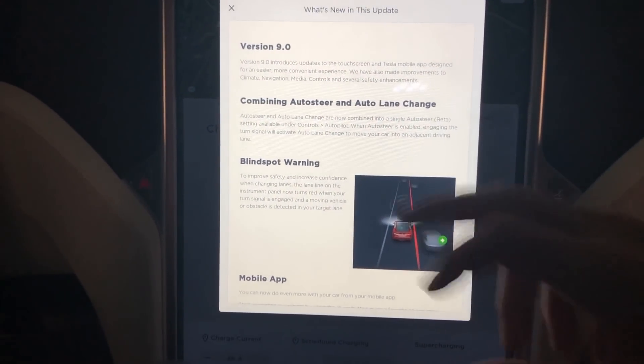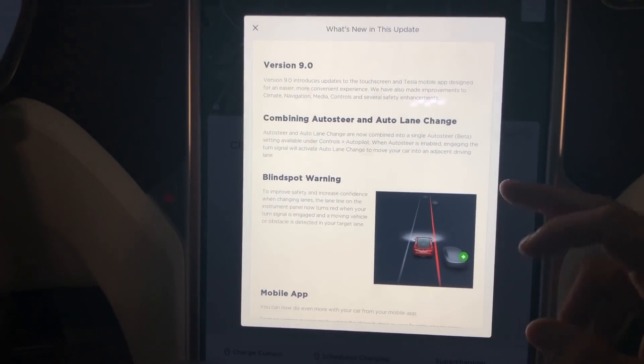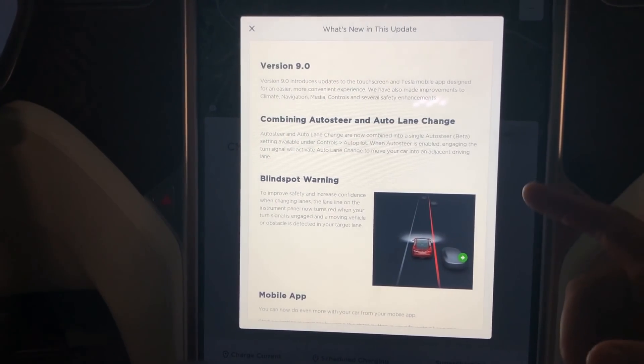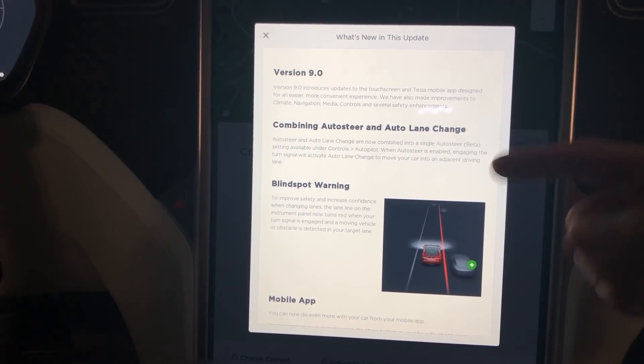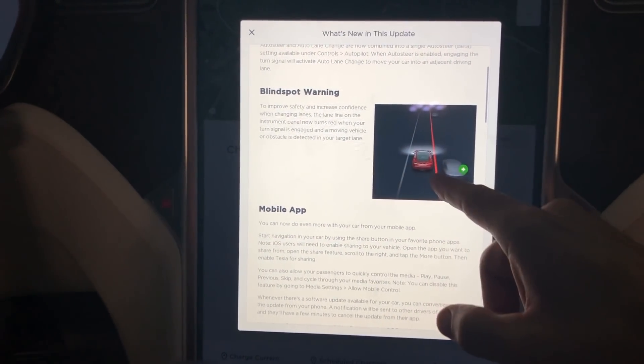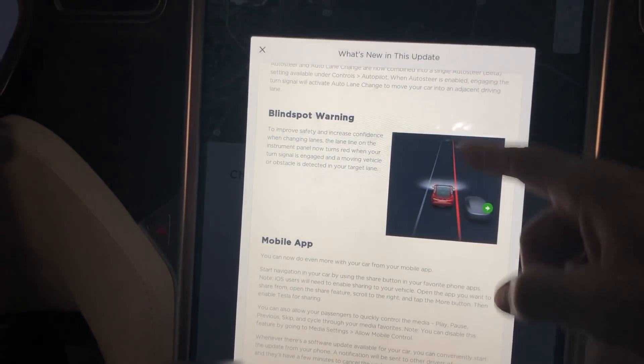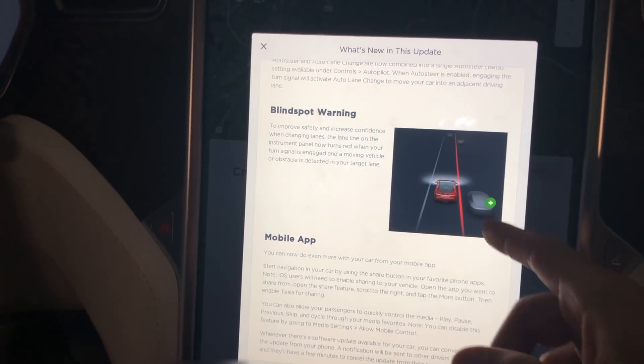On Tesla's website, we'll scroll through real quick. Combining auto steering and lane change — so now there's not two different settings in the settings menu, there's only one setting. There's also a blind spot warning, which will turn one of the lines red on the screen behind your steering wheel if you turn your turn signal on.